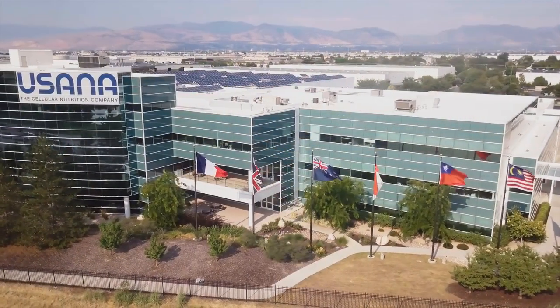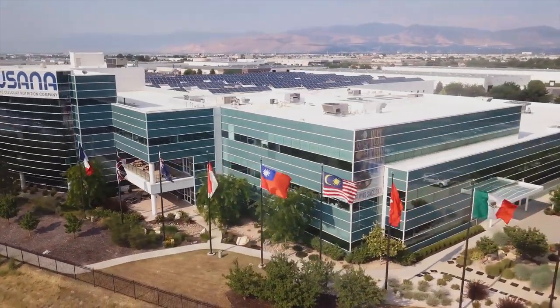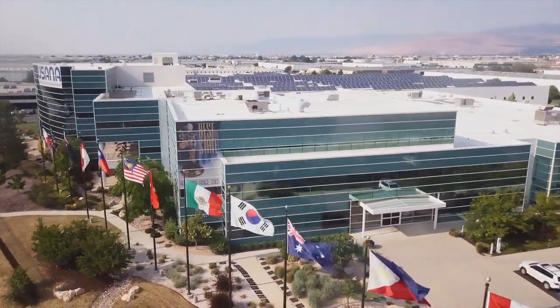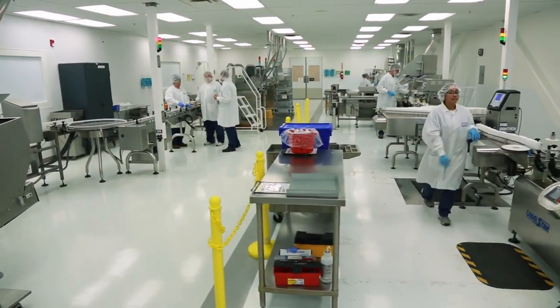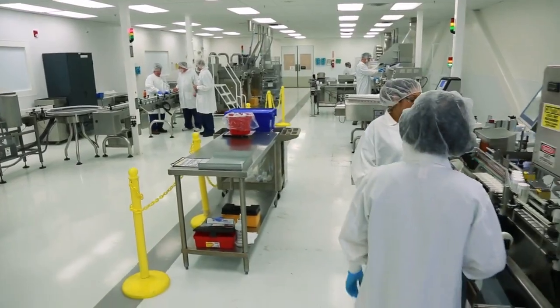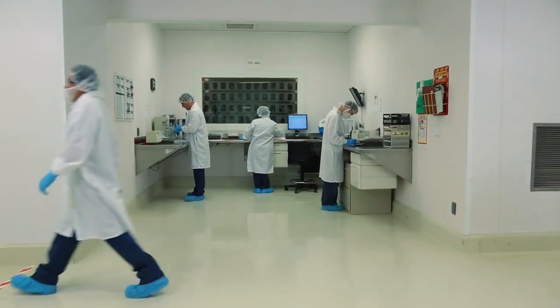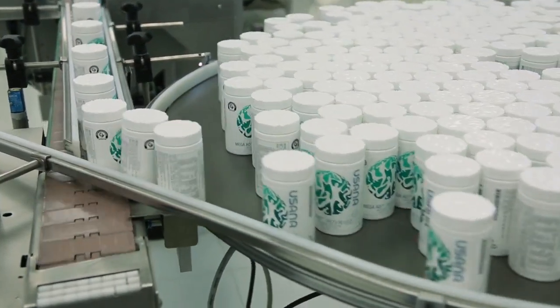Hello, I'm Dr. Myron Wentz. Welcome to the global headquarters of USANA Health Sciences. In this building you'll find our corporate offices which support a huge organization of over a thousand employees and hundreds of thousands of distributors worldwide. Here you'll also find our state-of-the-art manufacturing facility. This is the heart of USANA — this is where the products that are improving so many lives around the world are made.